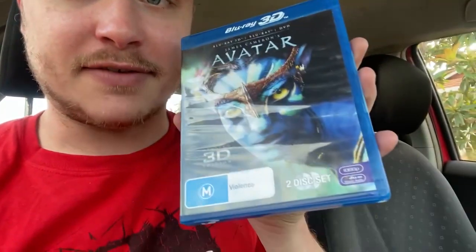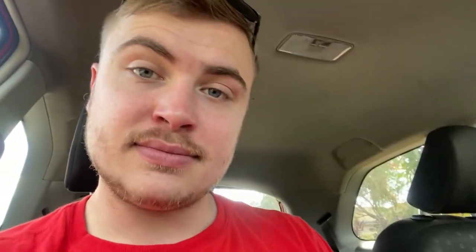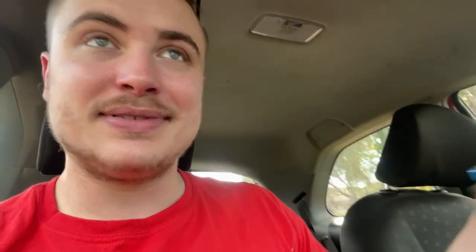So we've got Rise of the Guardians, the Star Wars Clone Wars, James Cameron's Avatar, Man of Steel, The Dark Knight Rises, an Iron Man double pack which is sealed, and Final Fantasy Advent Children Complete on Blu-ray which I've got the console for, so that's pretty cool. After that, I've just messaged another lady that I was picking a game up from, so hopefully she gets back to me and I can grab that one.